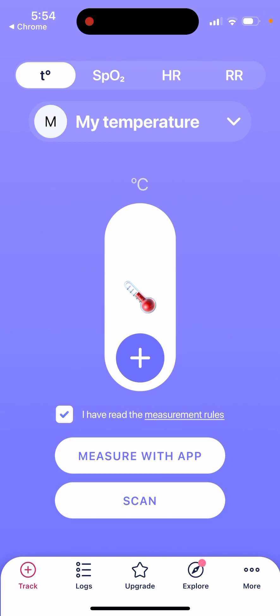I thought that iPhone actually has some kind of a temperature indicator, but it doesn't. So yeah, here you have that. Try it out. Bye-bye.